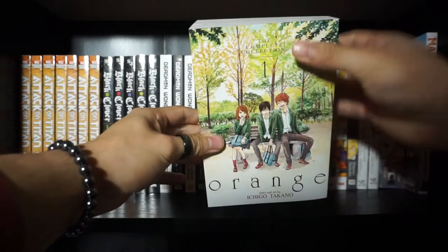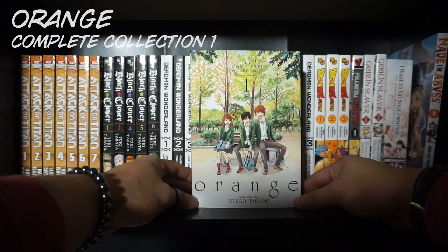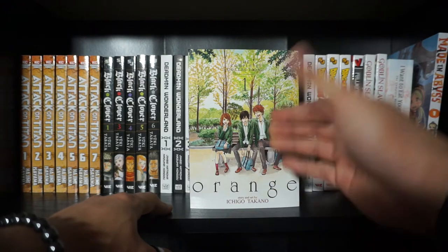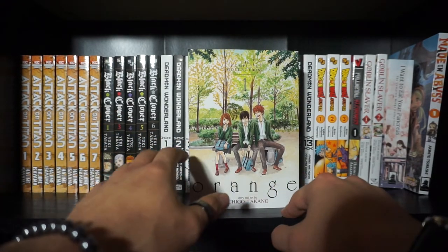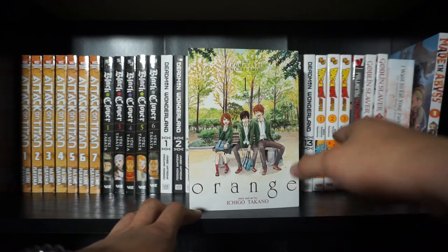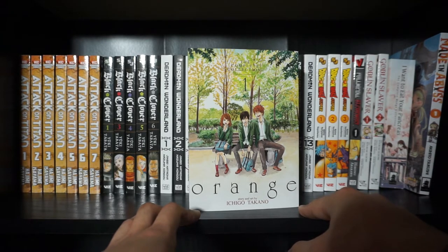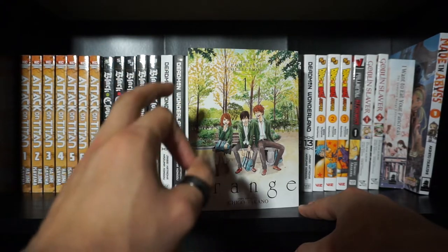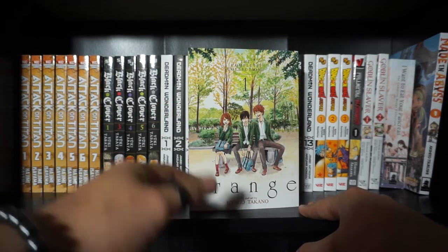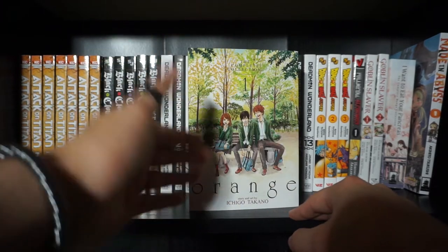Alright, folks. Next up on our list is Orange, the Complete Collection Book No. 1. I don't even know where to begin, but holy freaking cow — this is a very emotionally compelling read. If you're into shoujo, slice-of-life, romance, and maybe a splash of sci-fi, this is honestly a must-read for you. If you like I Want to Eat Your Pancreas, you're gonna like this too, and I think vice versa. Basically, it's about a high school girl named Naho who received a letter from herself 10 years into the future, asking her to prevent one of the greatest regrets of her life — not saving her soon-to-be friend Kakaru, this new male transfer student, from a dark and terrible future that is going to happen to him.